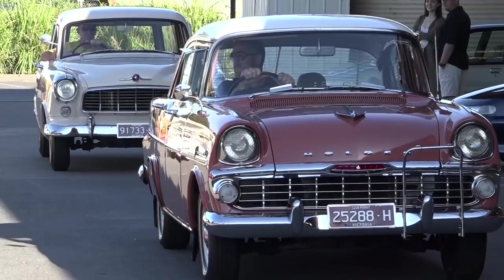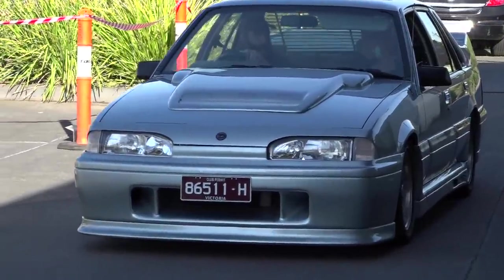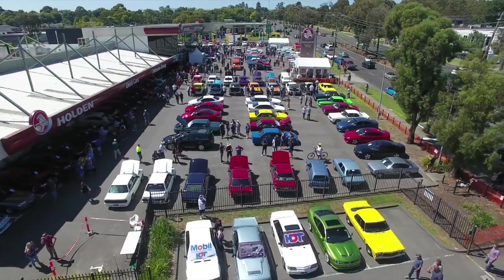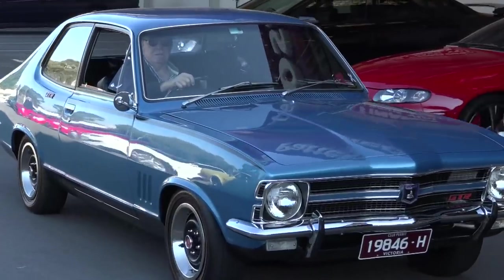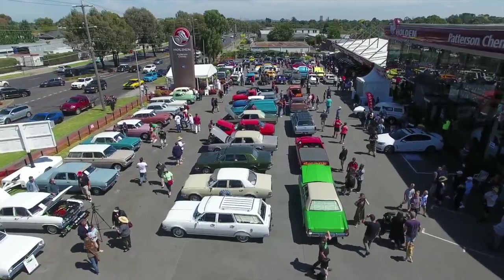Like the boat has left the pier — we all want to get on, but we can't. The upside, of course, is the thousands of classic Holdens that haven't sailed. They are the ones still with us. The owners are the grinners, and that is what today is all about: the Holden legends.